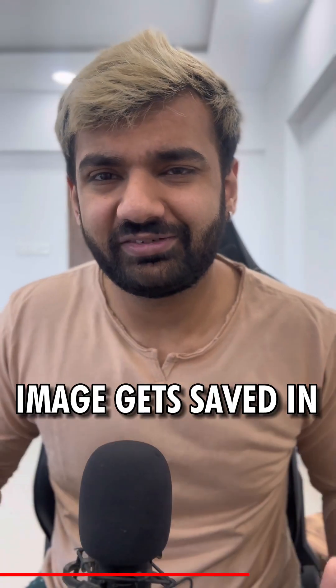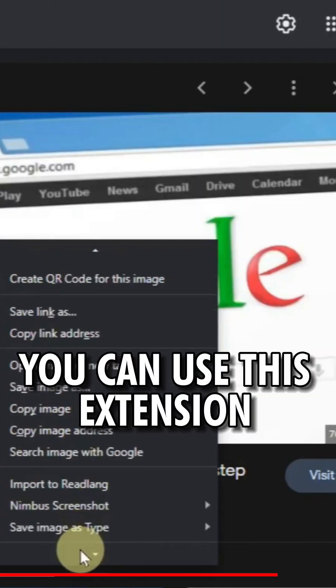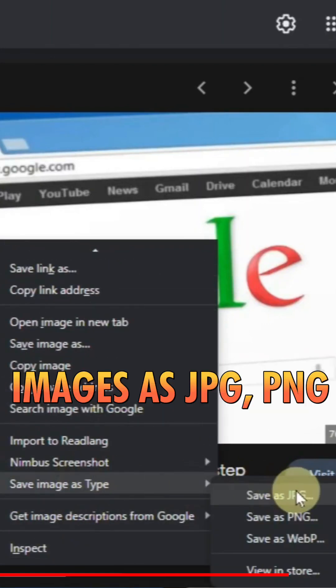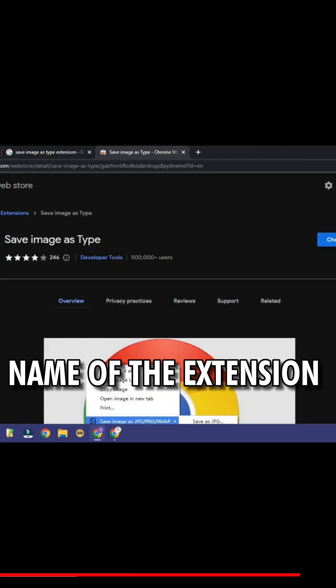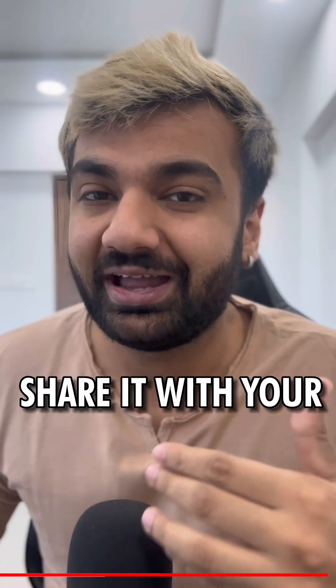The fourth and last extension is for when it gets really frustrating trying to download an image and it saves in SVG or WebP format. In that case, you can use this extension to just right-click and save the image as JPG. The name of the extension is Save Images Type.